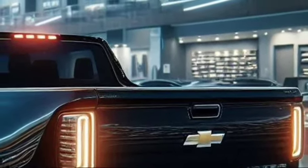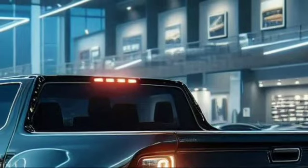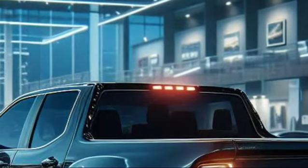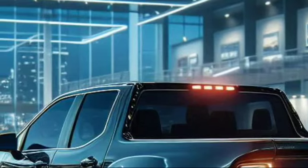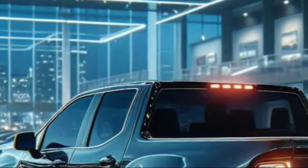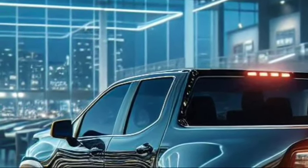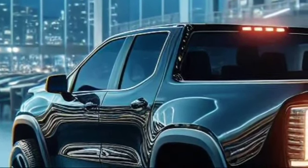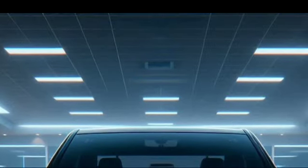Inside, the 2025 El Camino is all about luxury and technology. The cabin combines premium materials with cutting-edge features. The seats are upholstered in high-quality leather, offering both comfort and support. The dashboard is dominated by a large touchscreen that controls everything from navigation to the advanced infotainment system. Connectivity features are top-notch, including wireless charging, multiple USB ports, and a premium sound system, ensuring you stay entertained and connected on the go.